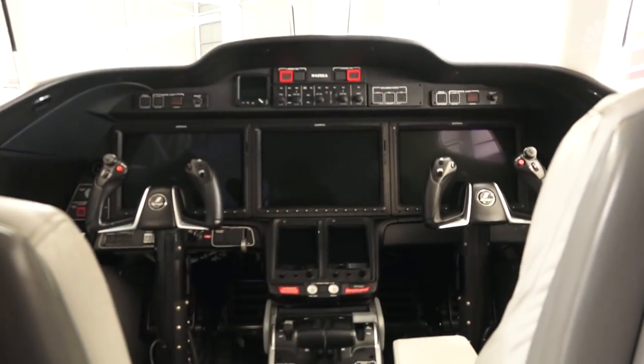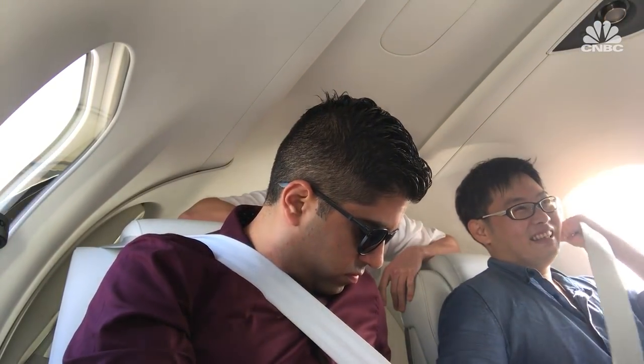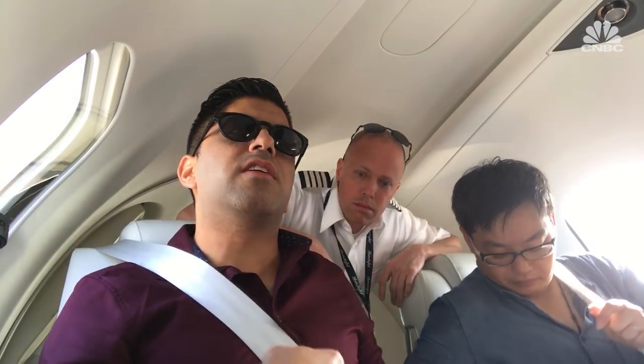There were some interesting homages to actual Honda cars on board. For one, there was a traditional seat belt — I've never been on an airplane before that actually had a strap go over my shoulder.